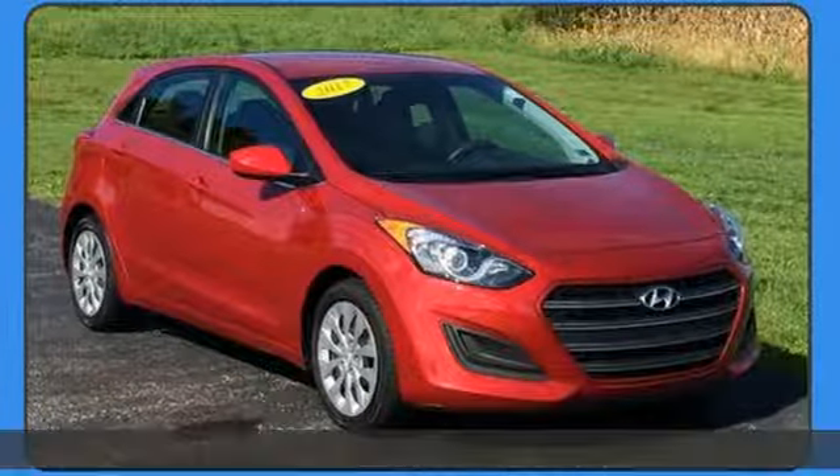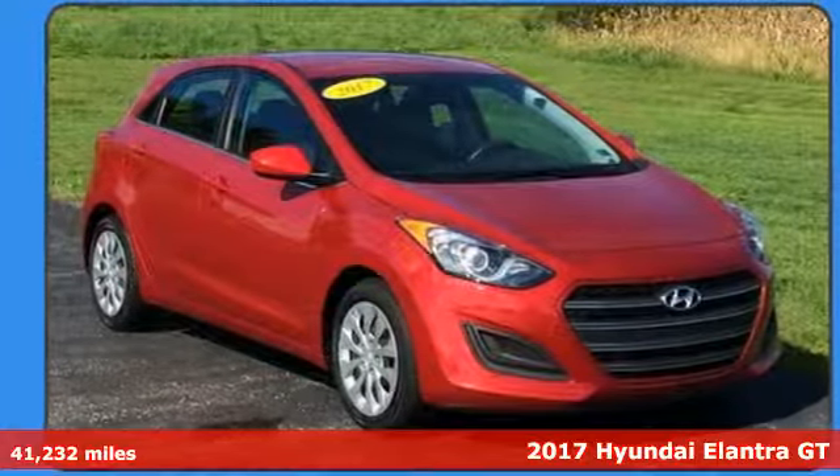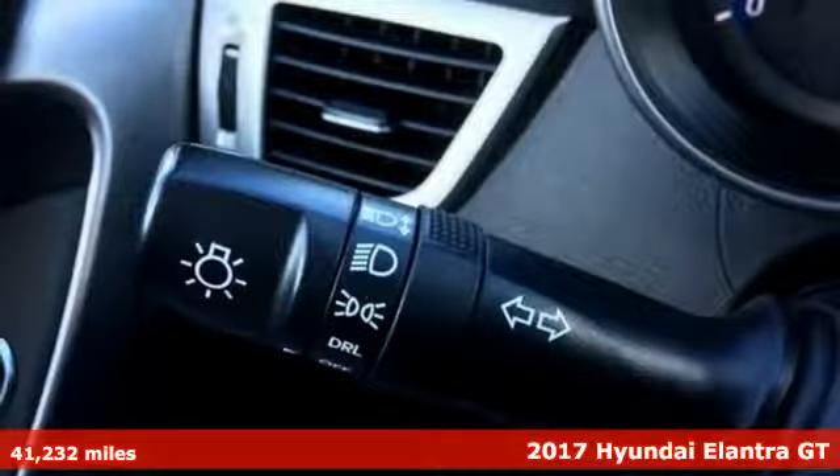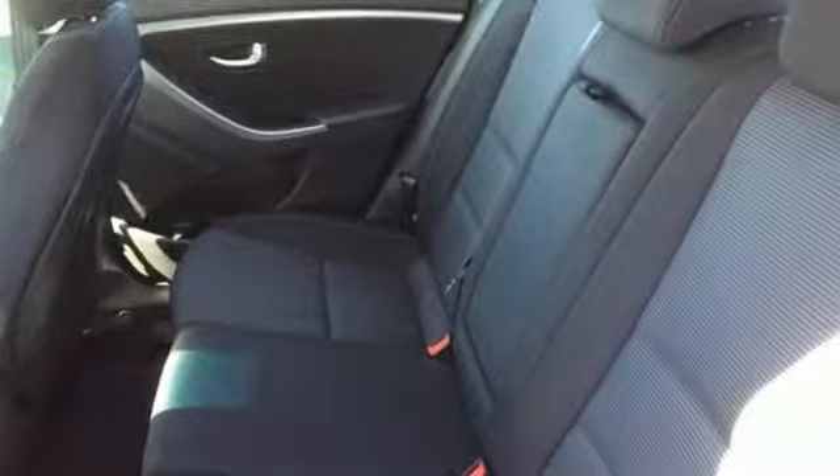Here's a 2017 Hyundai Elantra GT. With control, responsiveness, and agility all given top priority, this Elantra GT makes your journeys come alive.